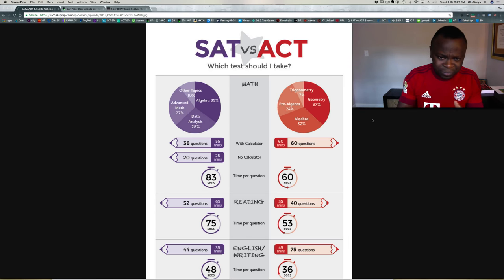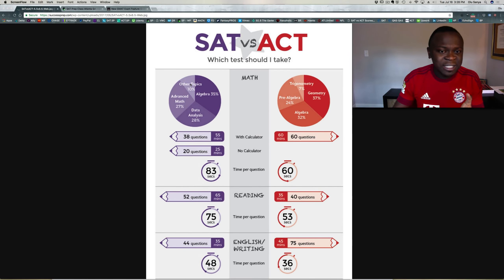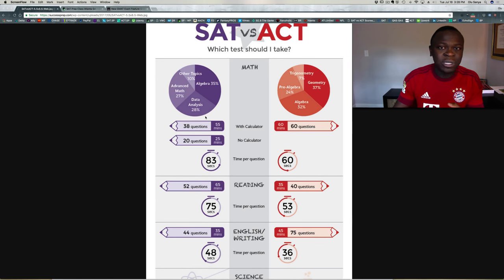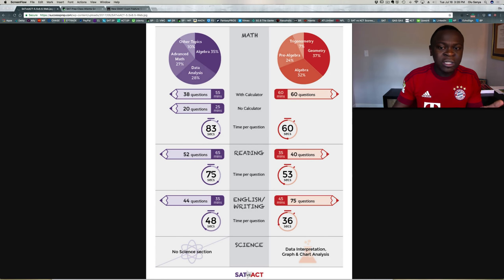Let's look at this chart on the screen — you can also get it on our website at successprep.com. One of the advantages the SAT has over the ACT is that the SAT actually has more time. This is the new SAT that recently launched, and on it you simply have more time. If you compare section to section, the SAT has more time than its corresponding ACT component.